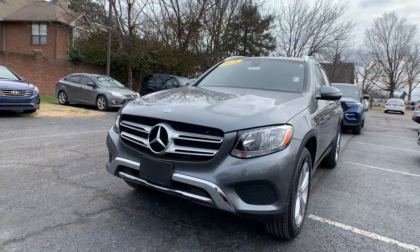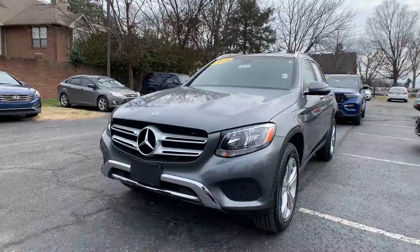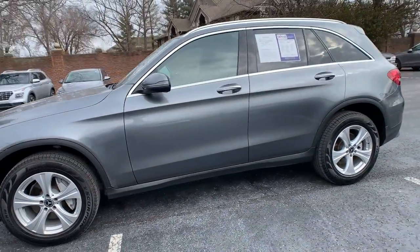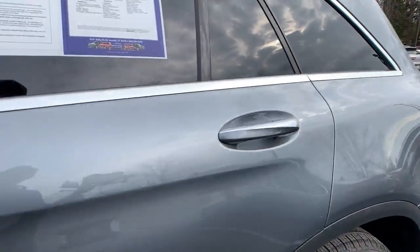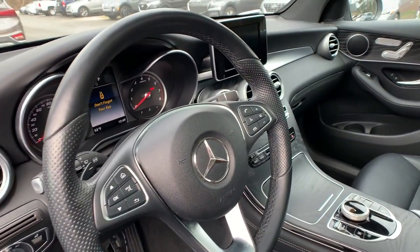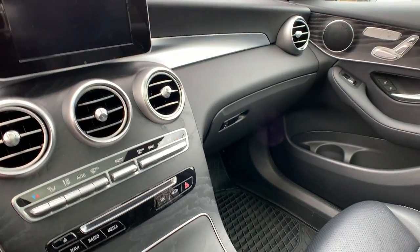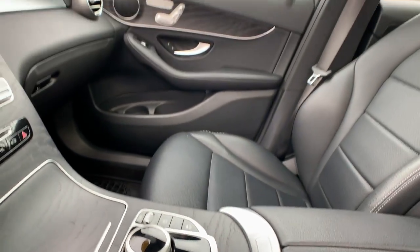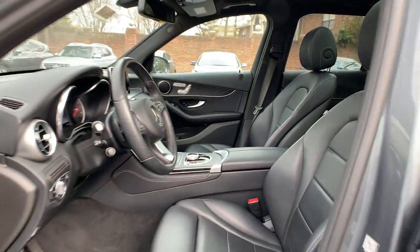Our second vehicle is a 2018 Mercedes-Benz GLC 300. The exterior color is in a gray. This vehicle is going to have alloy wheels, blind spot assist, a backup camera, a power lift gate, and a panoramic sunroof. The interior is in a black leather. Mileage is 30,928 and the price is $40,000.